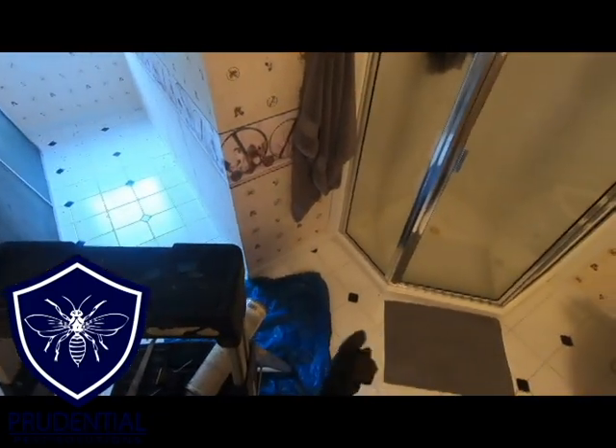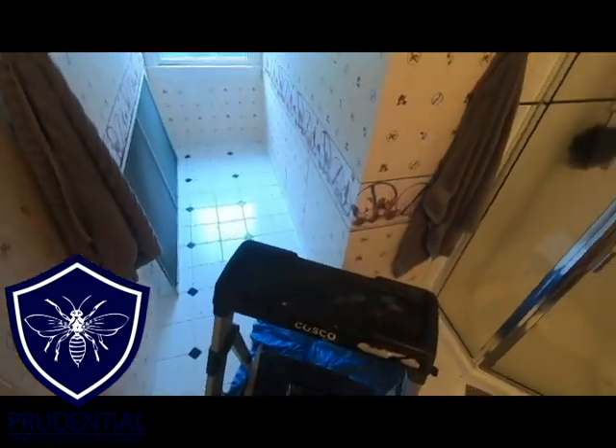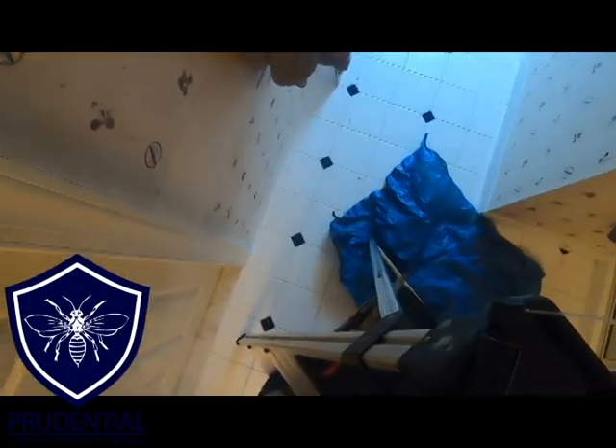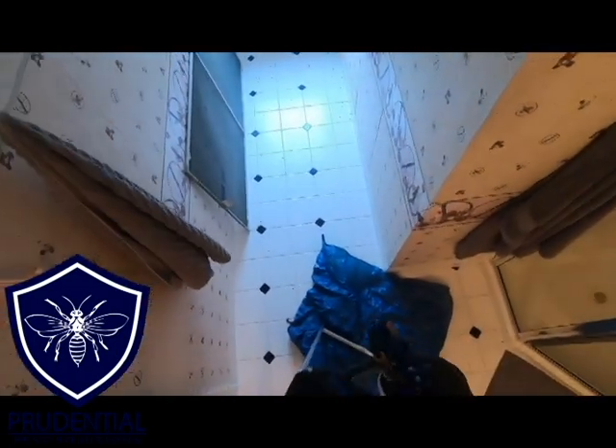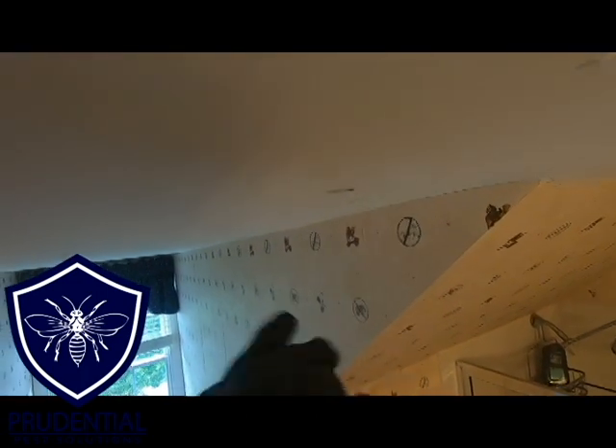I put my big thick gloves on, because yellow jackets, as you start to treat the nest, like to sting the first thing they come across. When you're applying a product like PTPI into the opening, they'll tend to go right after the hands first. That's the hole the homeowner made thinking it was a water leak, and the drywall is so soft because the nest is right above it.